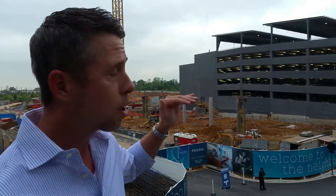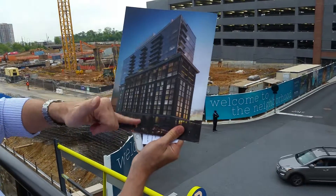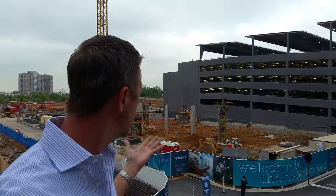The condominium itself will start on the 11th floor and go up ten stories from there. The condos will be all glass, as you can see in this picture right here. So you've got the hotel and then the condominiums — from the 11th story up, you're going to have beautiful views of everything in the neighborhood.